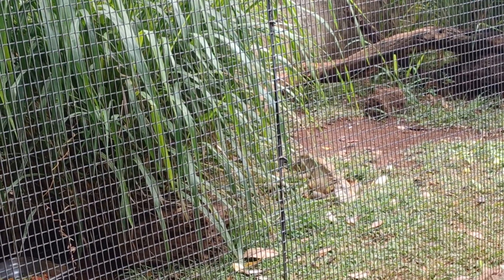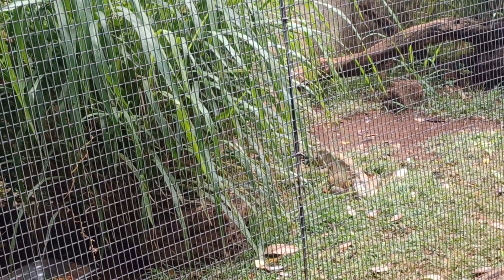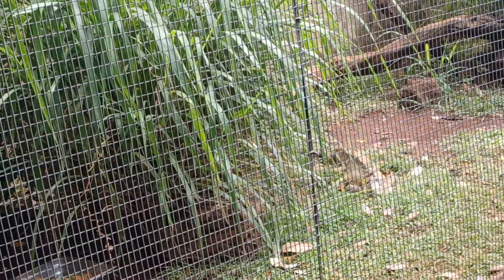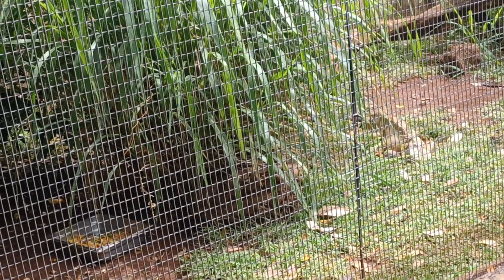Green iguanas live in the forest canopy, descending only to mate, lay eggs, or change trees. As herbivores, they eat leaves, flowers, and fruit.